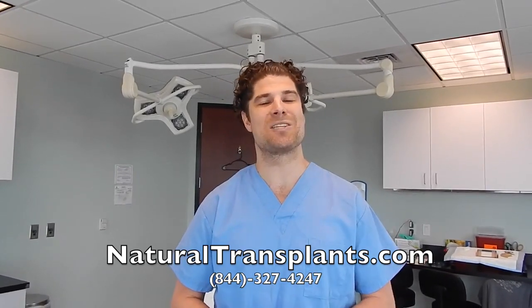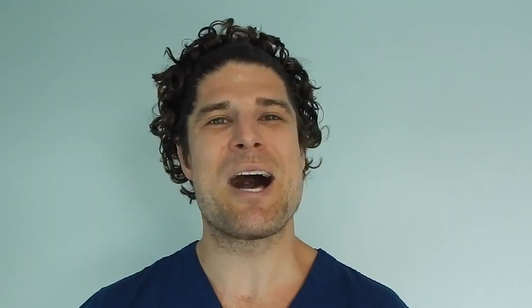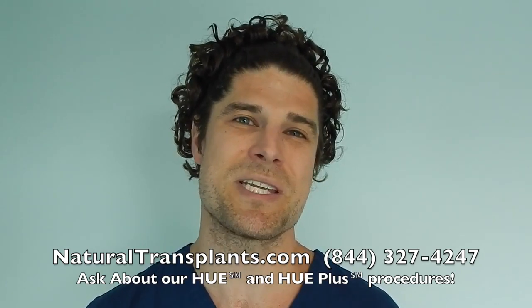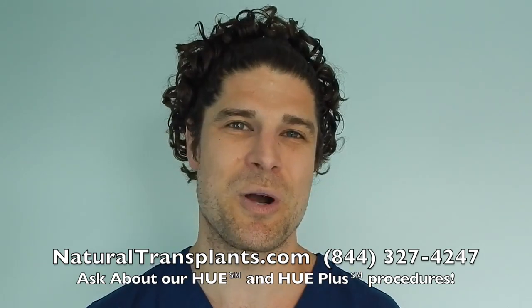We'd be happy to talk with you and hope to hear from you soon. Call us now at 844-327-4247 and ask about our Hue and Hue Plus procedures, which move more hair than ever before.